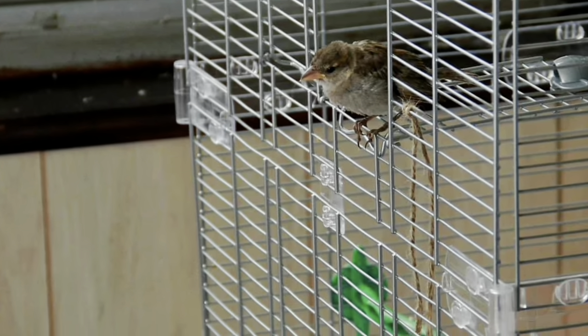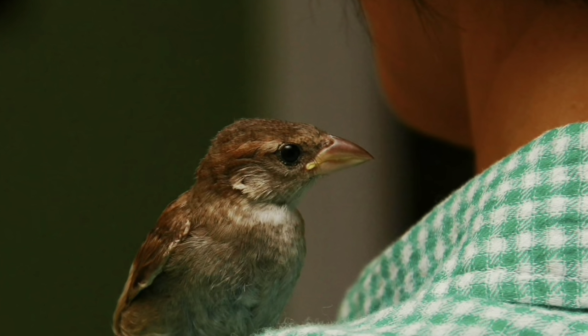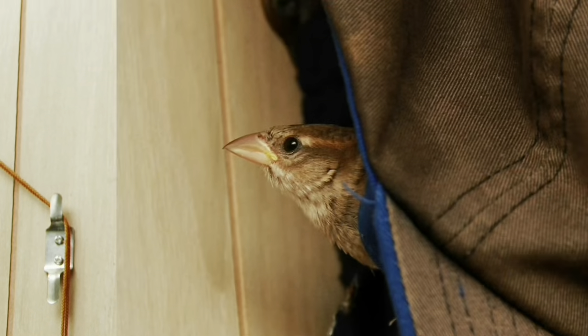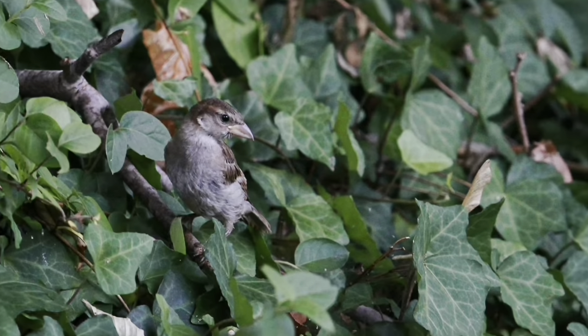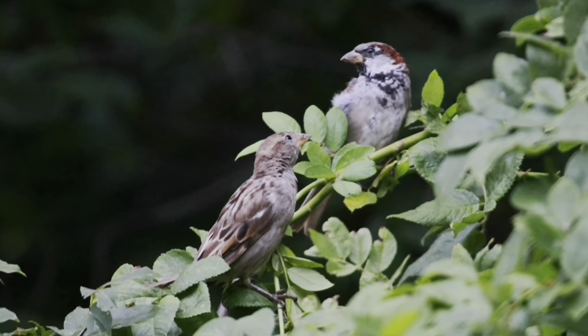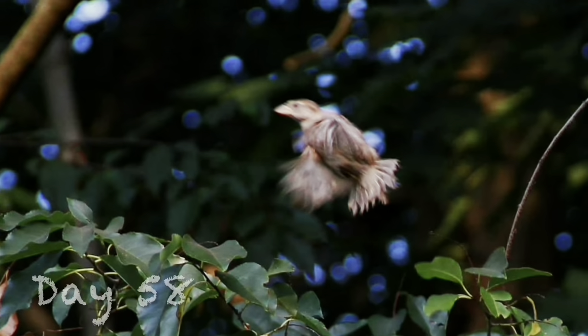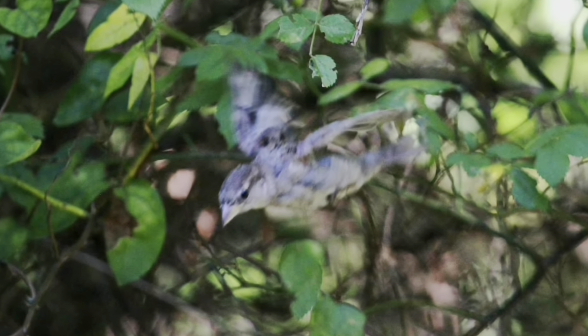He definitely was more interested in the birds outside the window. Some days he would hide and when I would call him, he would stick his head out from his hiding spot and answer me. We resumed our backyard excursions. He began to socialize with other sparrows. It was exciting to see his flight strength improve and his natural instincts kick in.